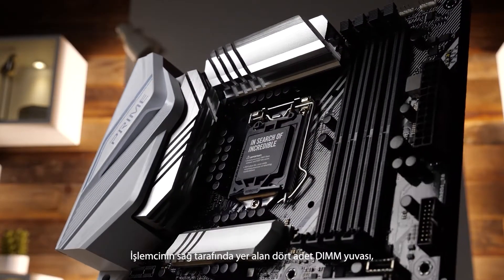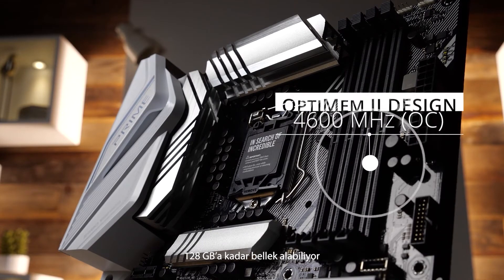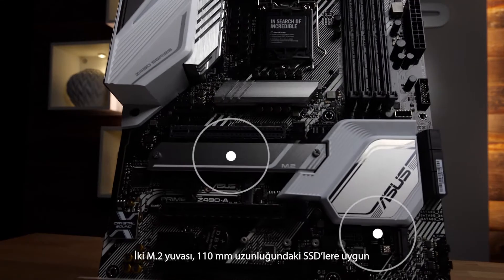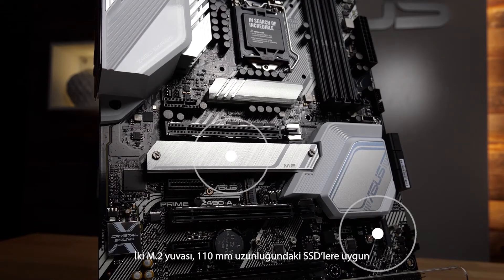To the right of the CPU you'll find four DIMM slots that can drive capable DDR4 sticks at up to 4600 megahertz and take in as much as 128 gigabytes of memory. Two M.2 slots are able to fit SSDs as long as 110 millimeters.